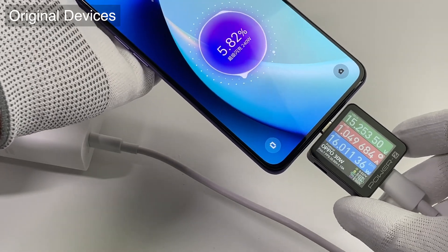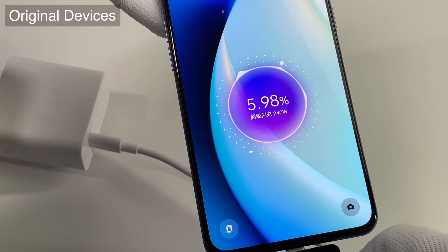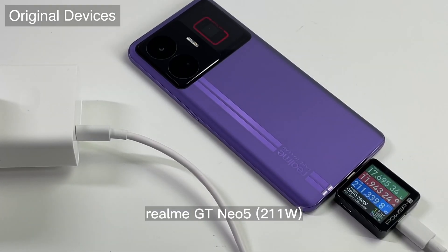Next, we are going to test its charging compatibility. First, using it to charge the Realme GT Neo 5, it can trigger 240W fast charging. The KM003C shows the real-time power is 17.7V, 12A, 211W.